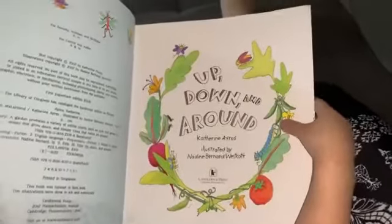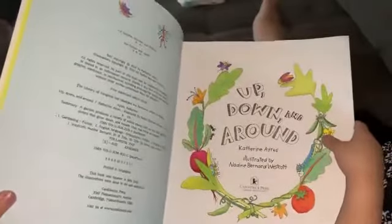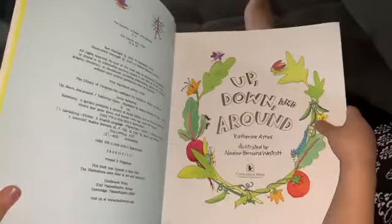Hey Crickets, it's Miss Millie. I'm here with my daughter and we're going to read a book for you guys. It's called Up, Down, and Around.